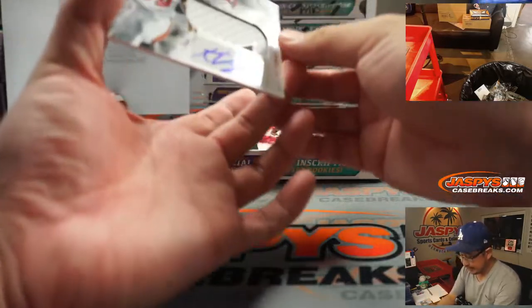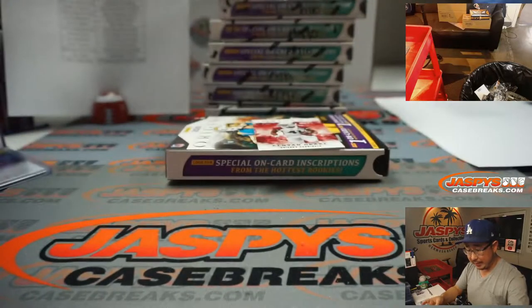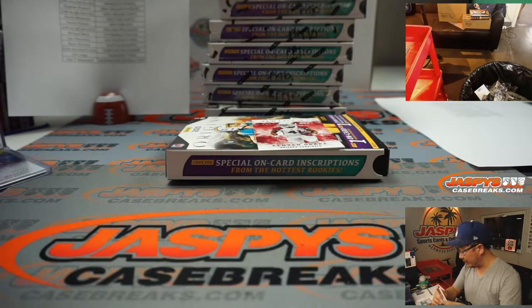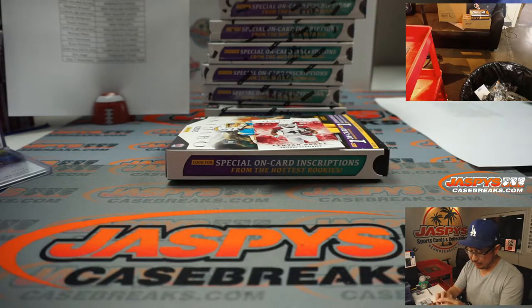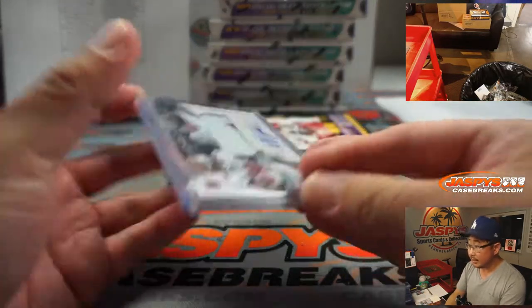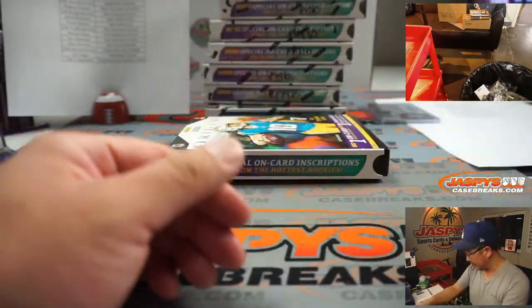And behind Kenyon Drake is Keyshawn Vaughn - patch and autograph for the Buccaneers. That's also not numbered and part of a number block group. Tampa Bay non-numbered - let's put that right up here so we'll remember to do that. There's Kenyon Drake.